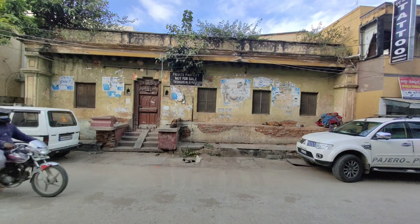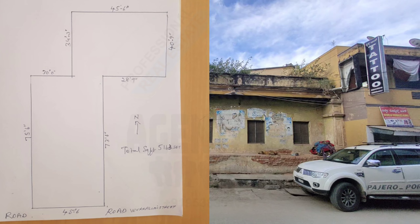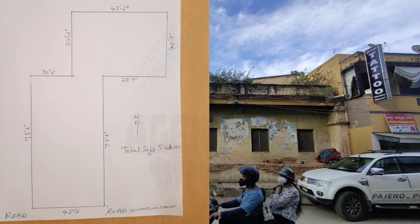It starts from there, till this pole, and next to that — till there it is 45 feet, south facing, and depth totally goes 113.